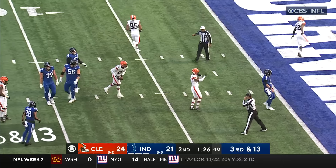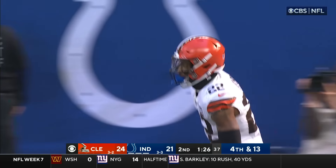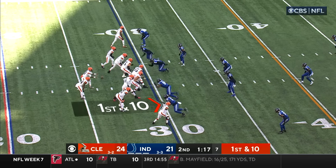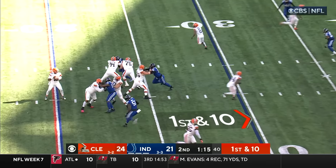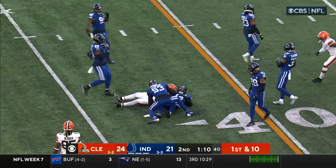Minshew feeling the jailbreak there, Delpy leading the charge, and Minshew just throws it into the turf. That is P.J. Walker now navigating this two-minute offense with no timeouts. Walker to the air, completes over the middle — this is Jerome Ford.